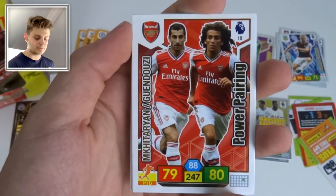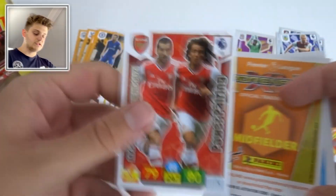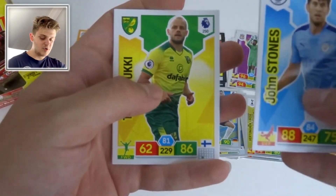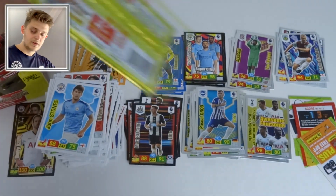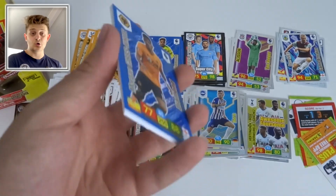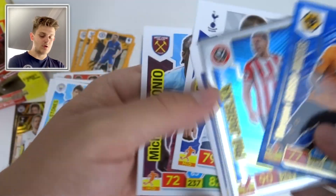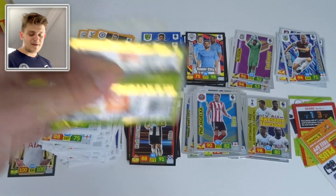Pack with Guendouzi and Mkhitaryan — now departed for Roma — Power Pairing. Pascal Gross Hero card for Brighton. John Stones, Jamie Vardy, Teemu Pukki with 86 attack, and Mason Greenwood of Man United. The ratings are a bit odd but it's a cool collection. Then Morgan Gibbs-White Diamond card, Phil Jagielka Hero, Jamie Vardy, Milojević, Eric Dier, and Michail Antonio of West Ham.